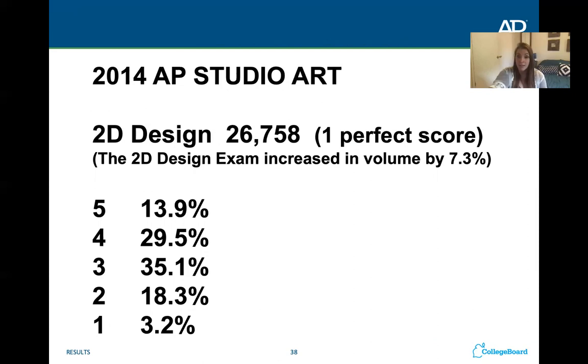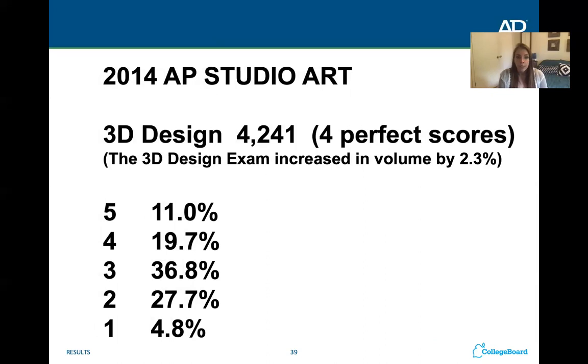For 2D design, out of 26,758 portfolios, only one made the perfect score of a six. We're not shooting for a six, we're shooting for a five — but a five is hard to achieve. Only about 13.9% of students made a five in 2014, and I feel they have gotten slightly harsher in recent years. Most students — 35% — made a three, which is passing. Looking across all portfolios, the scores skew high: more students make a five than a one, and more make a four than a two, which is good news.